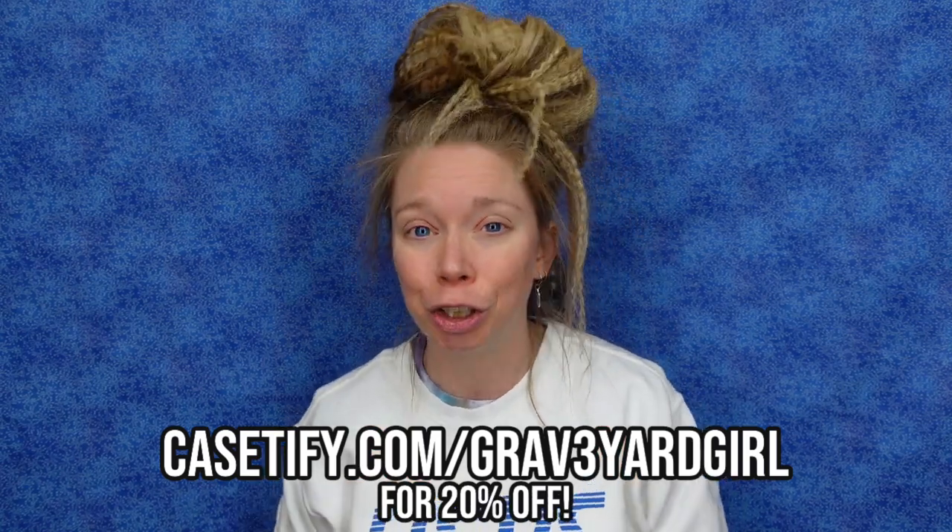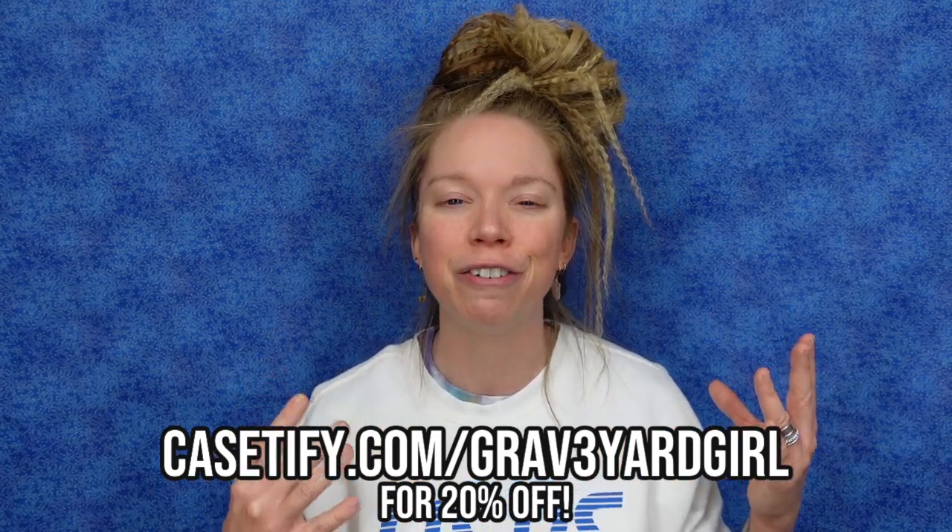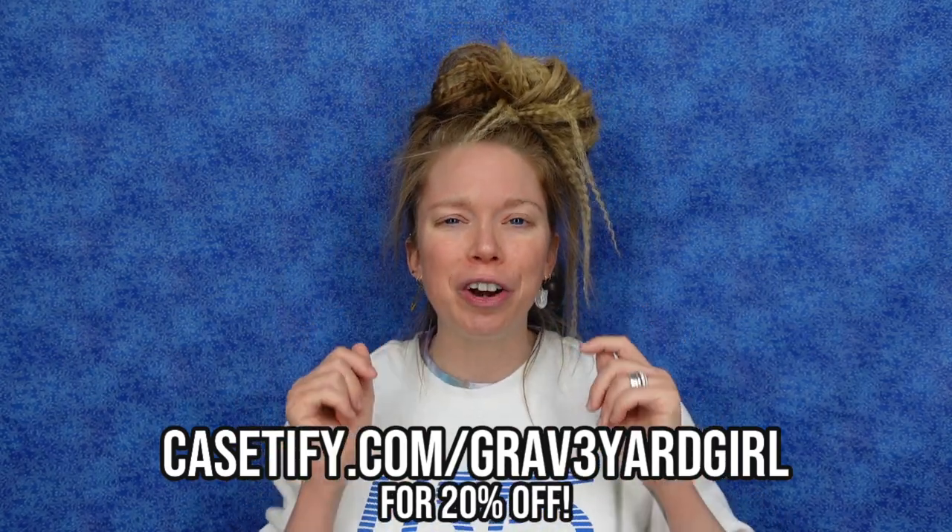They also have other products like Apple Watch bands and an amazing little UV light phone sanitizer. Sometimes they even come out with cute collaborative sweatshirts. Casetify has got a lot of amazing products. Be sure and click the first link in the info box down below. You can also go to casetify.com/graveyardgirl and get 20% off. Go on, get yourself a new phone case — you deserve a treat, and protect your phone as well.